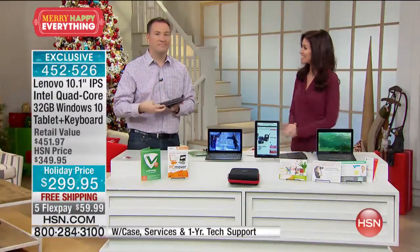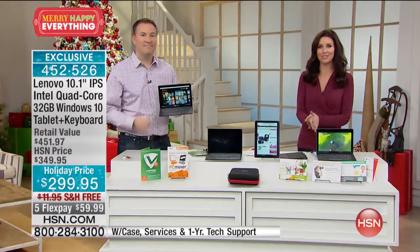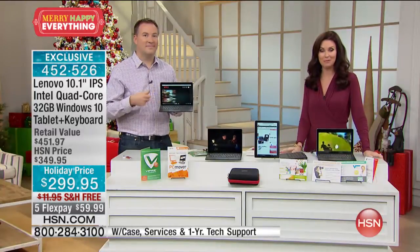Thanks so much, Joe. Thanks for having me — it's great to be here. Love getting those great electronic solutions and great gifts. We're going to go to a quick break and we'll be right back.